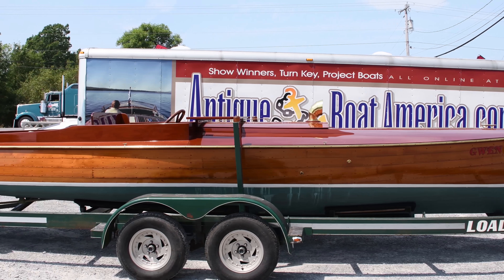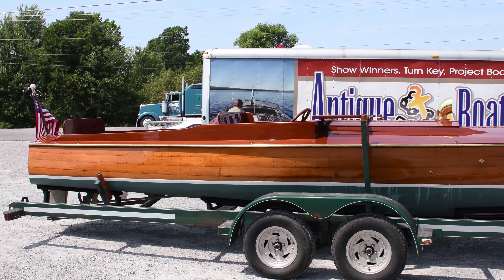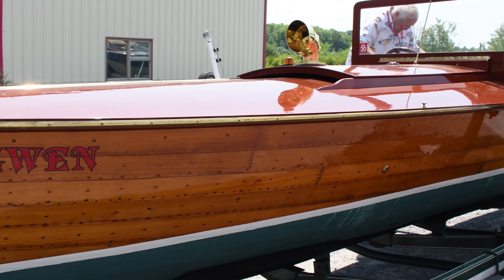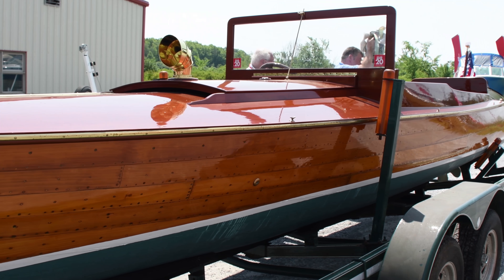This is my 1918 L.E. Frye launch, 26 feet, 5-foot beam, built in Clayton, right across the street from the current Antique Boat Museum.